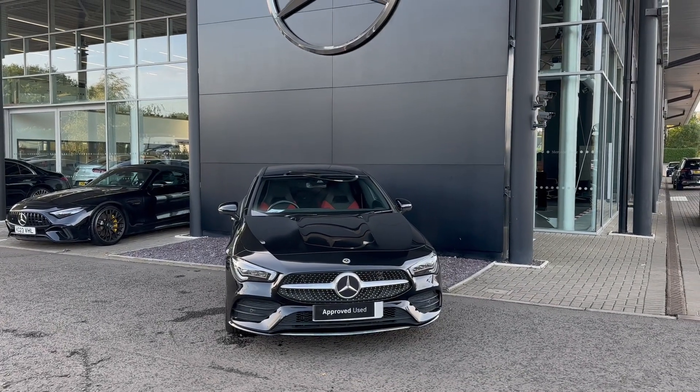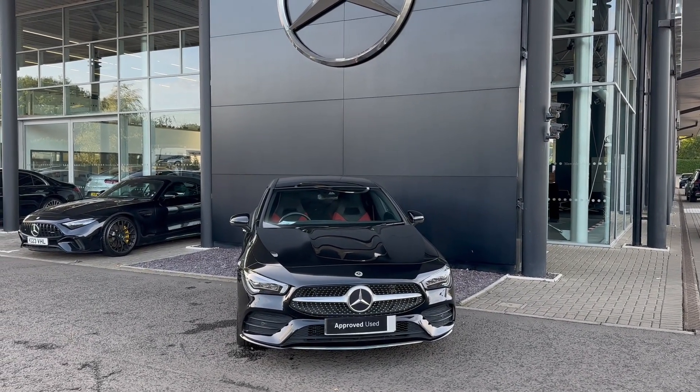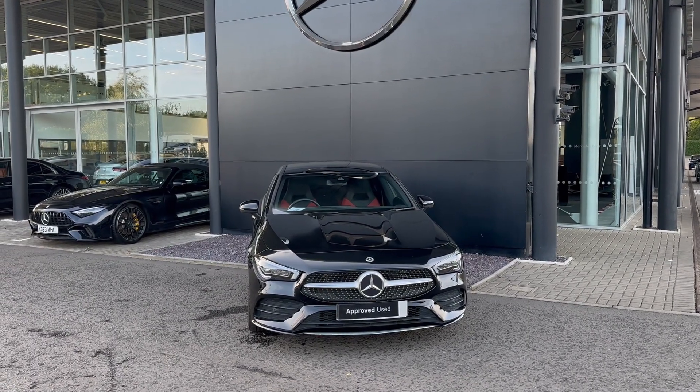Good afternoon. Mackenzie with Mercedes-Benz Vetterman. Today I'm going to be doing a video on the CLA Shooting Brake 250 AMG Premium Plus.